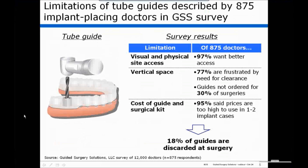Oftentimes, many tube guides have a large flange. And the doctors — pretty much all of the doctors — acknowledged they wanted physical and visual access to the surgical site.